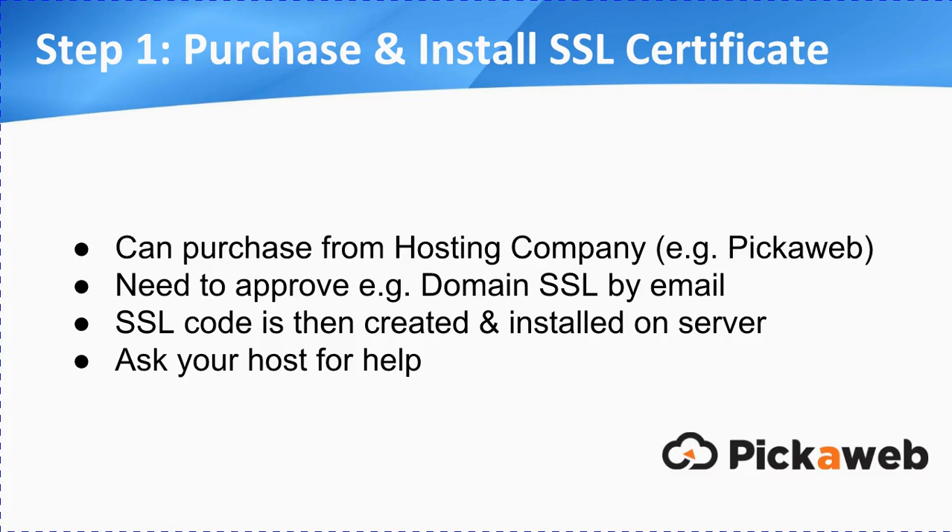So step one: you need to purchase and install your SSL certificate. Usually you can purchase your certificate from your hosting company, such as PickerWeb. For a domain SSL, there'll be an email that you need to approve — it'll go to webmaster or one of a number of specified emails. Your hosting company will help you on that. Then the SSL code is created and issued to you, and it needs to be installed on the server. Ask your host for help on that, or if you're using a developer, get them to do all of that for you. It's pretty straightforward stuff.